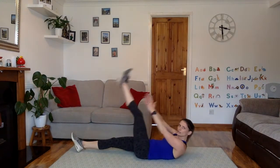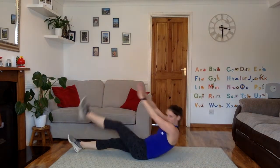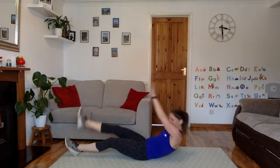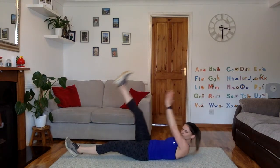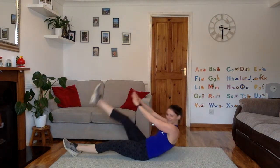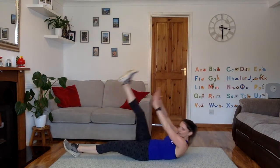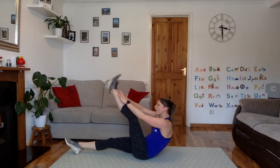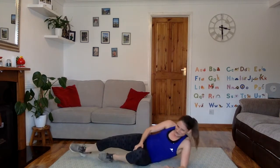Do a couple one way, a couple the other way. Good job. 7, 6, 5, 4, 3, 2, 1. Good job. Up onto your feet.